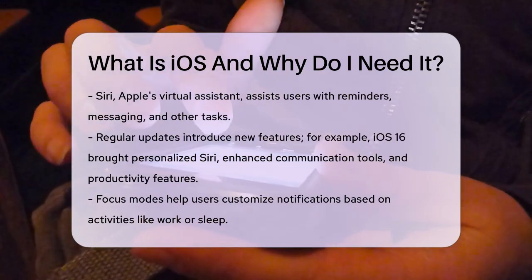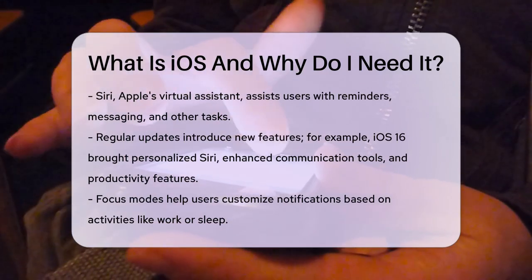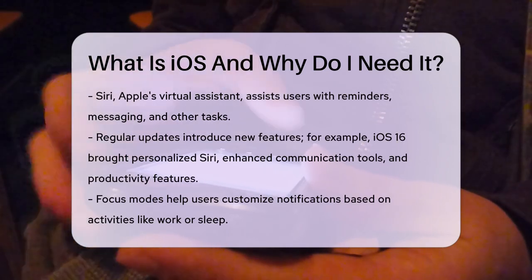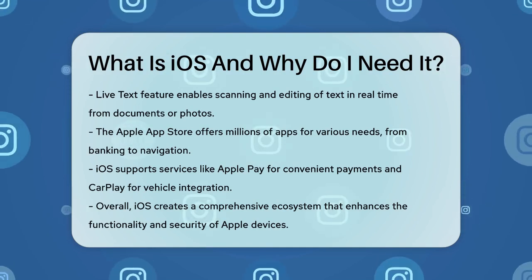iOS also supports a wide range of apps available through the Apple App Store. From banking and news apps to music and GPS navigation, there's an app for almost everything you might need. The App Store was introduced in iOS 2, and since then it has grown to include millions of apps developed by third-party developers.